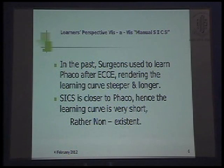In the past, surgeons used to learn FACO after ECCE, rendering the learning curve steeper and longer. SICS is closer to FACO in many ways, as just explained by Dr. Sahu sir also. I will stress upon the steps of SICS and compare it with FACO in my forthcoming slides.